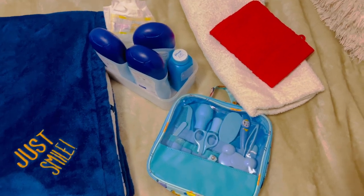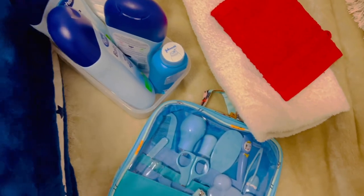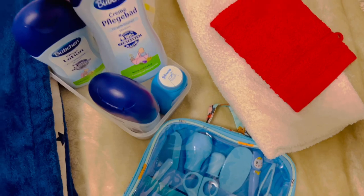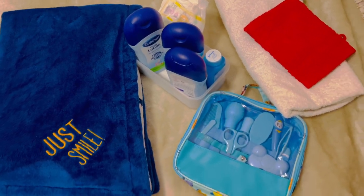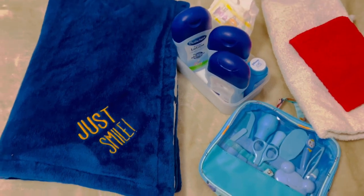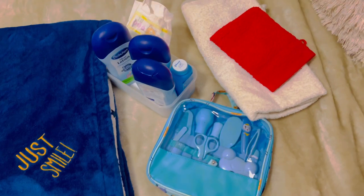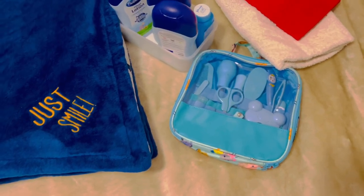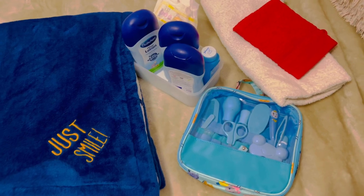I'm ready now to shower the baby. This is what I use — the Buchan oil, the Buchan lotion, and Buchan body wash. These are the things I use for bathing the baby. My towels are ready, my pamper is ready, my towel to keep him warm when he's done is ready. Everything is ready. Let's go to the bathroom and shower the baby.